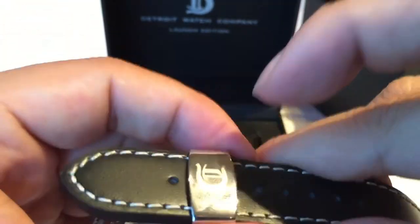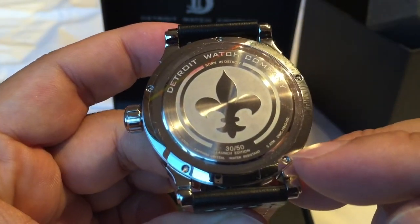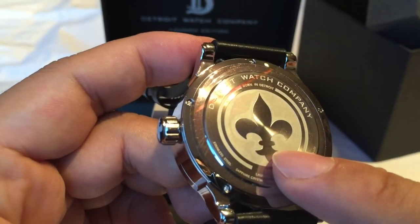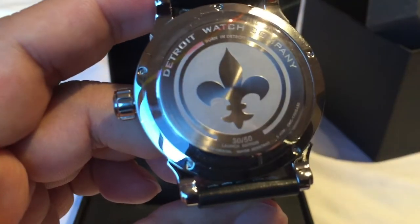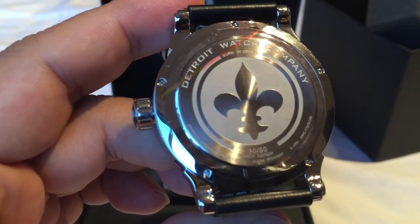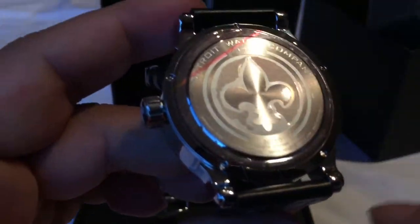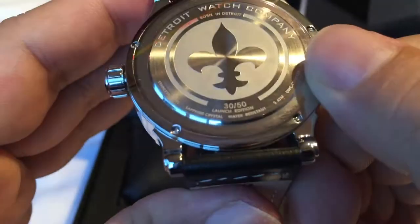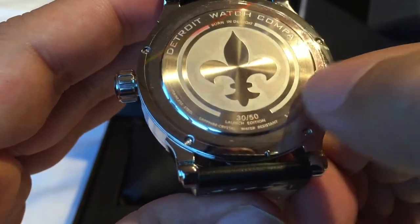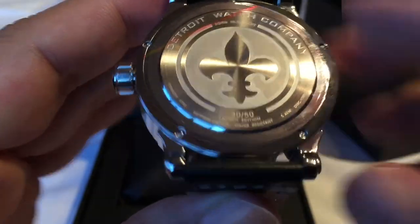The Detroit Watch Company is branded into the back of the band. I wanted to take a quick peek at the case back — nice quality deployment clasp, very easy to operate, a perfect fit for this band. The case back looks like it screws down with five screws on the edge. It doesn't have an exhibition back; it has a sandblasted finish with the fleur-de-lis and says 'Detroit Watch Company — Born in Detroit.' I know there are legal issues with saying 'Made in Detroit' when some components come from overseas, so 'Born in Detroit' is probably both accurate and legally more amenable. This one is number 30 of 50.